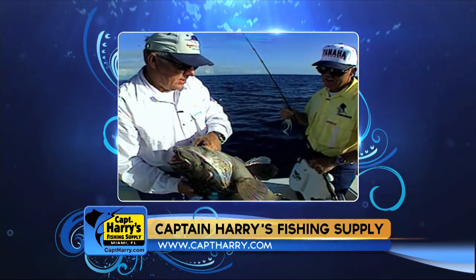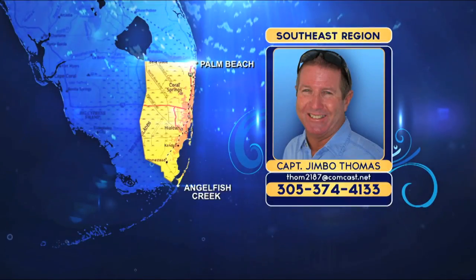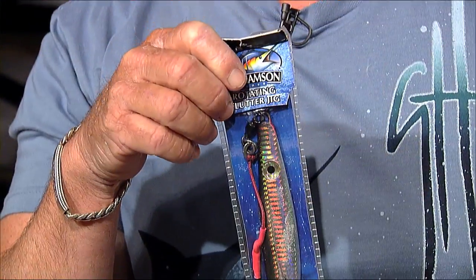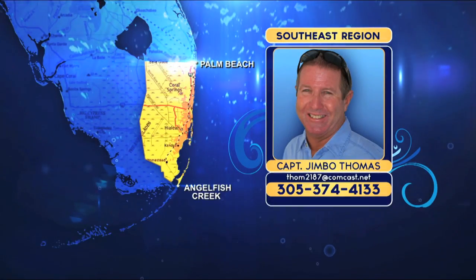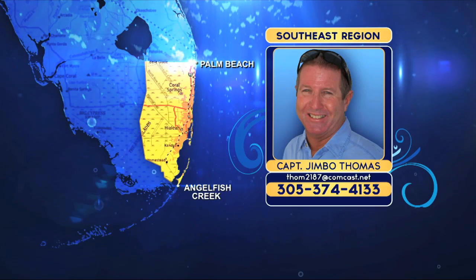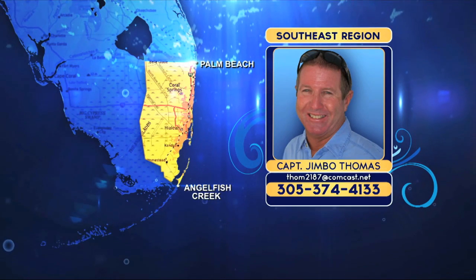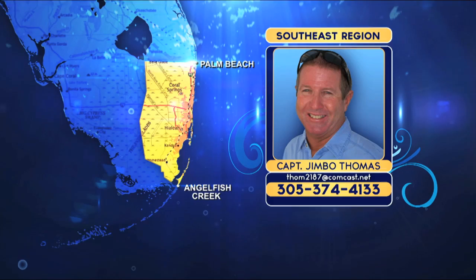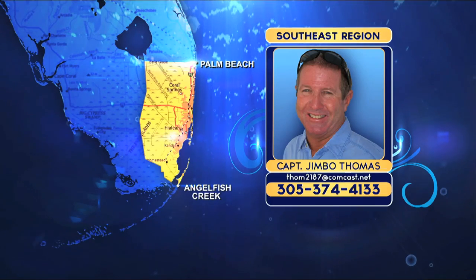Drifting over good reef structure, wrecks, and ledges in 80 to 250 feet of water is also a great way to catch a big grouper using live baits such as a big speedo, a grunt, or a blue runner. Butterfly and deep jigs also work, as long as a big amberjack doesn't get to the bait first. The basic rig for live bait is a long 80- to 100-pound monofilament leader, an 8/0 to 10/0 circle hook, and enough lead to hold the bottom. Anchoring over the same structure also works well — use a live or cut bait and let it sit dead still on the bottom. Groupers will get brave and come out and grab it. Most of the grouper from deep water are in the 15- to 20-pound range, occasionally larger, and on shallower reefs they're mixed sizes from sub-legal on up.